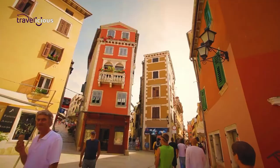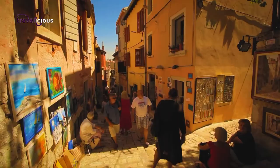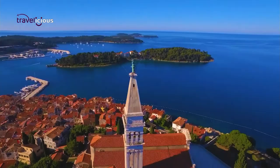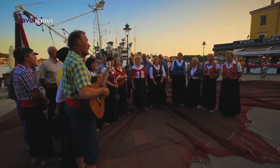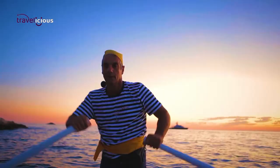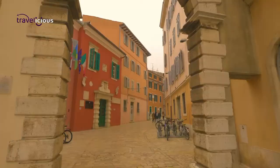Yet with its tightly packed colourful houses, multiple boutique stores and medieval towns, Rovinj still manages to attract affluent visitors all without feeling posh or pretentious. Put simply, Rovinj is one of those places you easily fall in love with, one of those places that simply feels right.